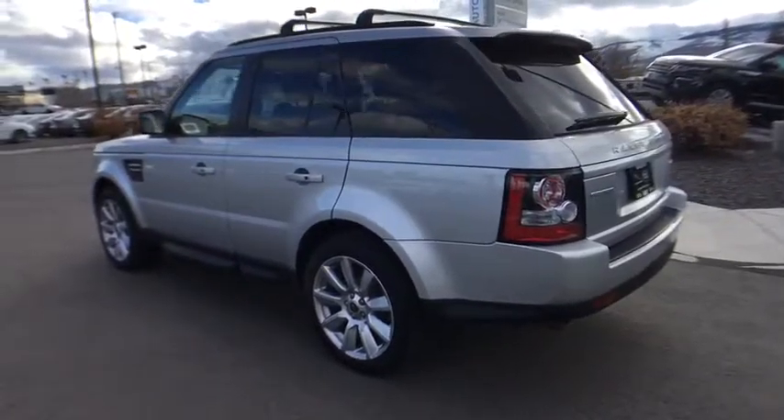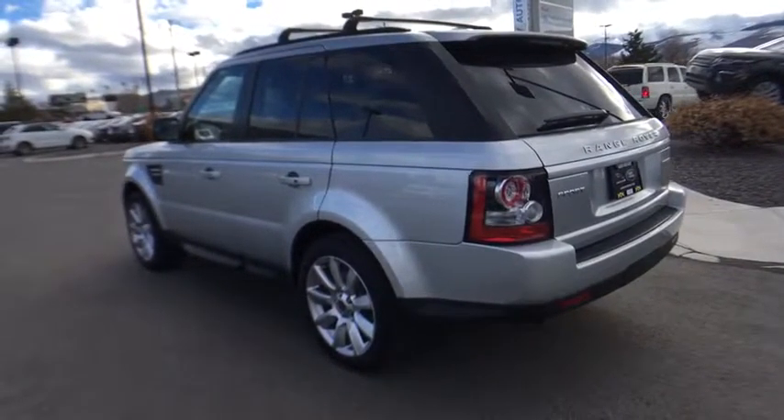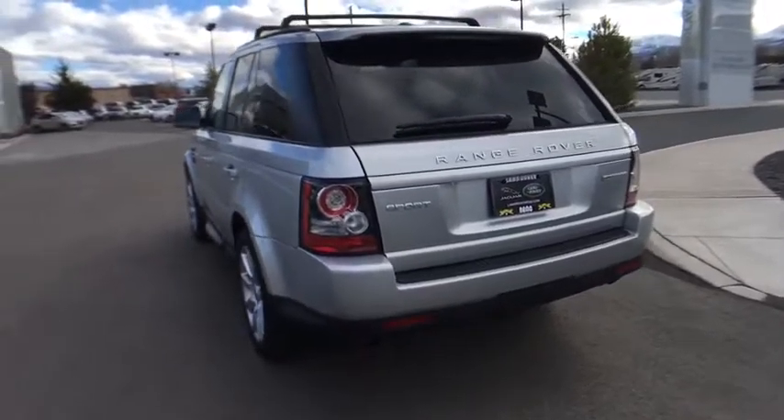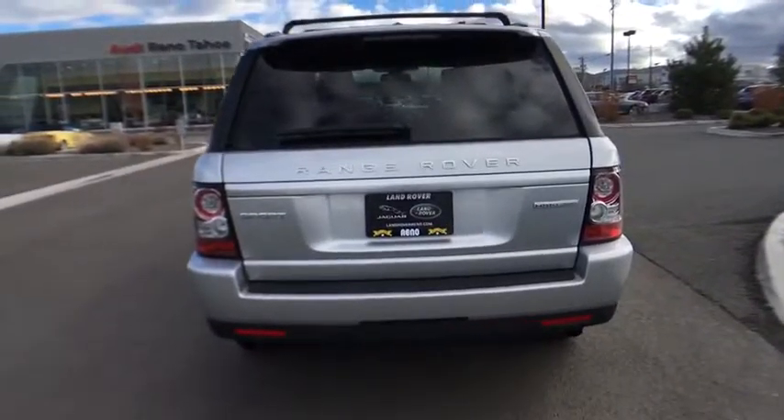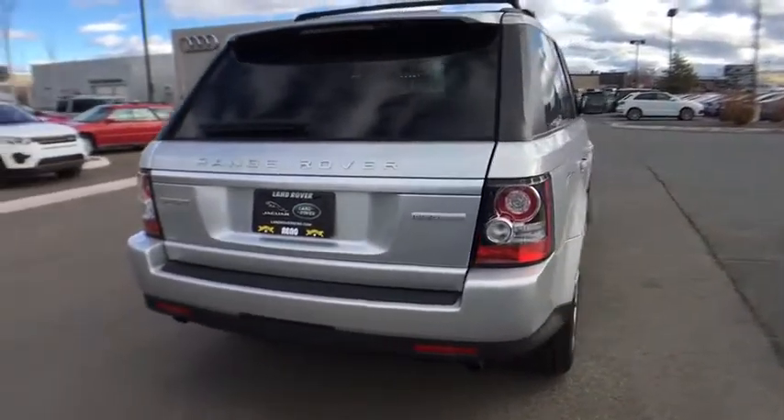Stability control, navigation system, keyless entry, anti-lock braking system, power passenger seat, traction control, steering wheel audio controls, backup camera, leather-wrapped steering wheel, moonroof.